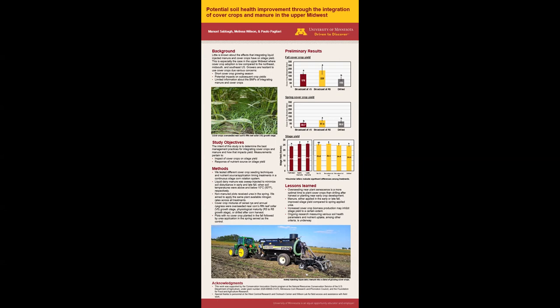The objective of this study is to determine the best management practices of integrating cover crops and manure and how that affects corn yields in the upper midwest. In this study, we set up plots at the University of Minnesota West Central Research and Outreach Center located near Morris, Minnesota.